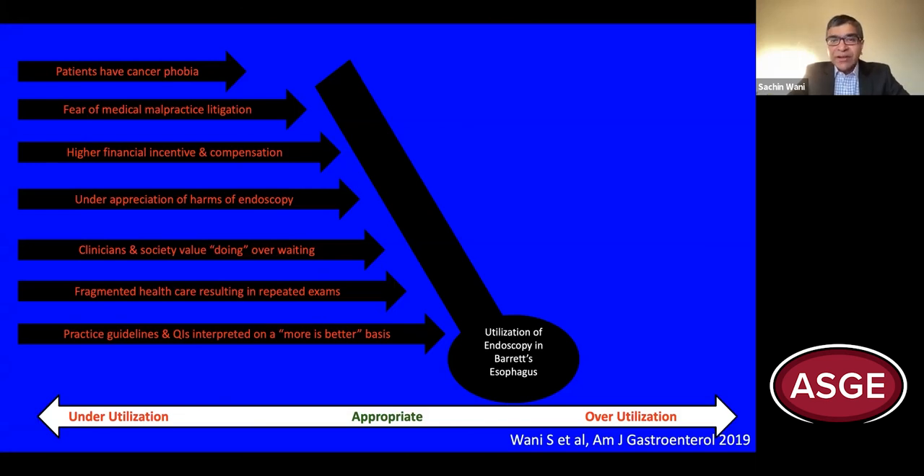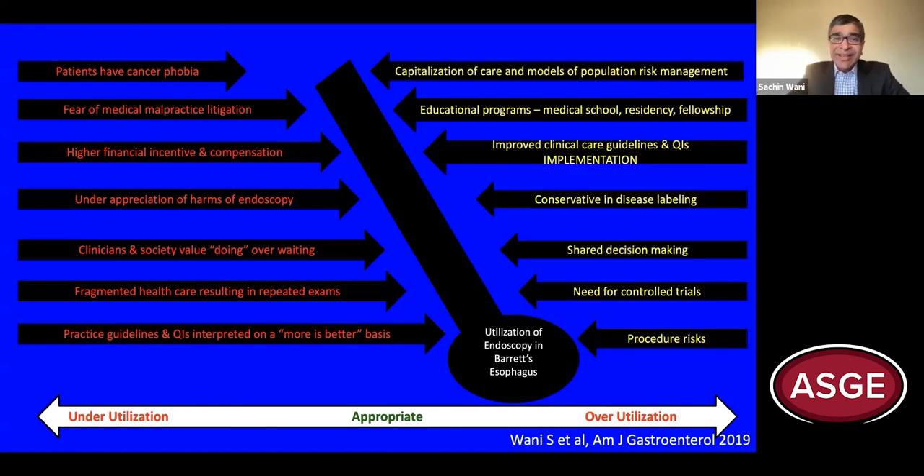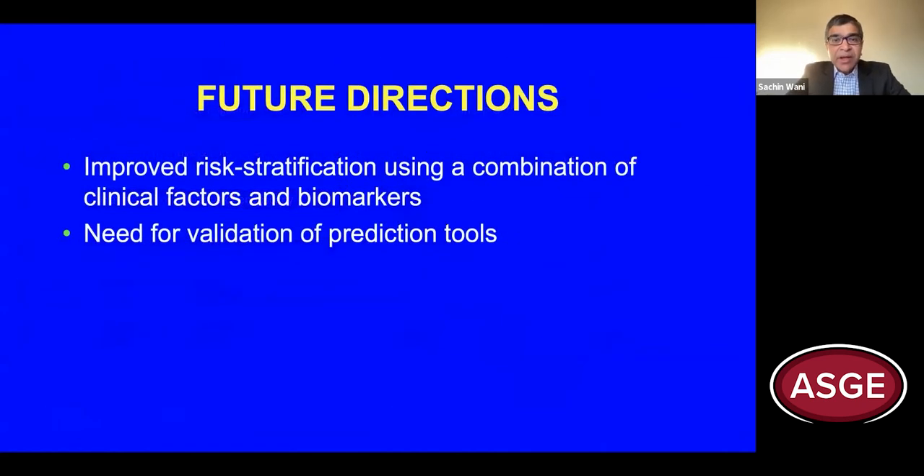What are some factors that can shift this pendulum towards appropriate utilization of endoscopy? This has to start with educational programs, shared decision-making, and improved implementation of clinical care guidelines and quality measures. Finally, there's an urgent need for improved risk stratification for patients with Barrett's esophagus, likely best accomplished by a combination of clinical factors and biomarkers, along with validation of our existing prediction tools.